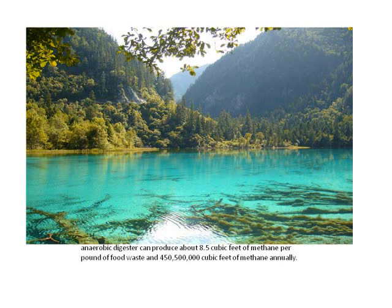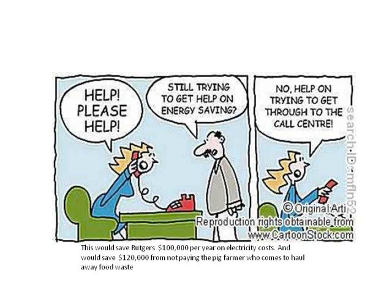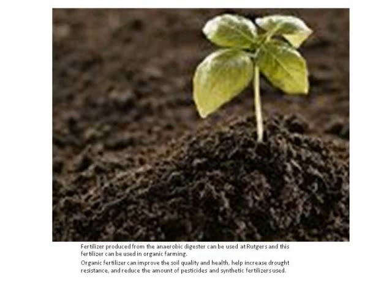If run through a large-scale anaerobic digester, all the food waste on campus could produce over 400 million cubic feet of methane. When burned to produce electricity, this methane could save Rutgers $100,000 annually on electricity costs. Couple this with the $120,000 saved from not having to pay the pig farmer, and the system could save over $200,000 per year. The other byproduct of anaerobic digestion, liquid fertilizer, can be used on campus and can replace harmful synthetic fertilizers.